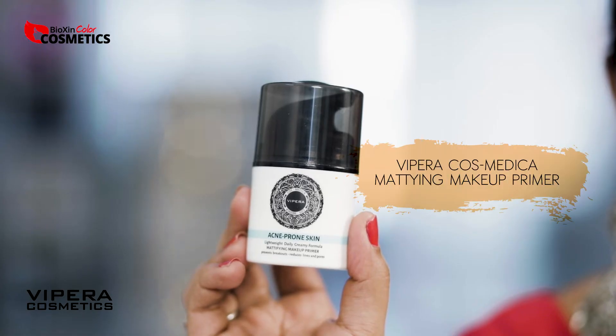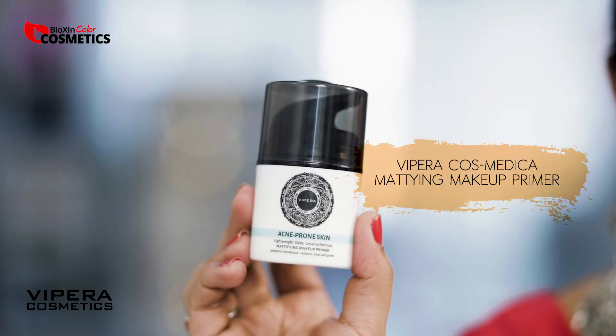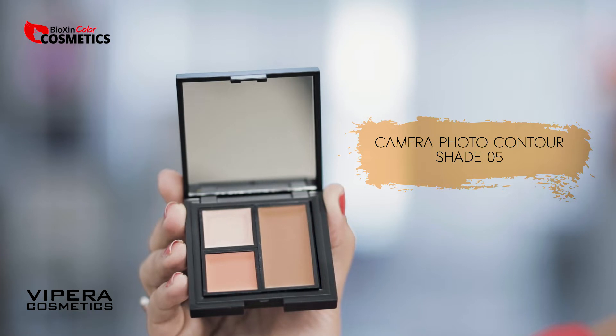First of all, I have Vipera Cosmetics acne-prone skin mattifying primer, which helps to prevent breakouts. I have a lot of acne, and this primer helps protect the skin under my makeup. The primer application is very good — Vipera Cosmetics.